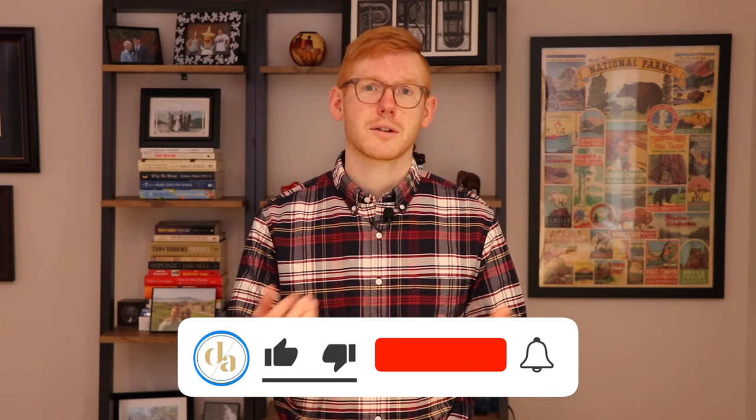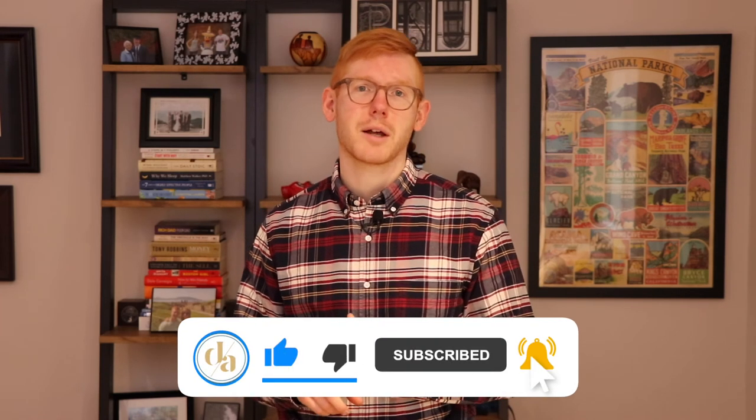If you like this video, please click the like icon. Drop us a comment if you have a question or you thought this video was good. Please click the subscribe button or the bell icon to be notified of our next video. Thanks again for checking out this real estate tip on the final walkthrough.